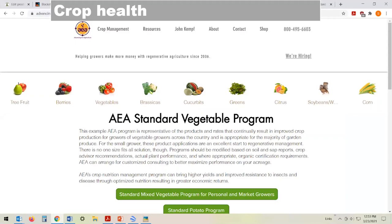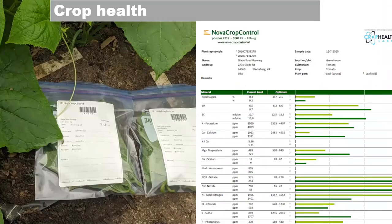We are very fond of foliar feeding using products from Advancing Eco Agriculture — the founder is John Kempf. We feel that foliar feeding is the best way of putting specific nutrients right into the heart of the crop. We use SAP testing to understand what our crops are out of balance on and provide the specific nutrients they need. SAP testing is the most accurate way of knowing exactly what's happening in your plant and what it's taking up.